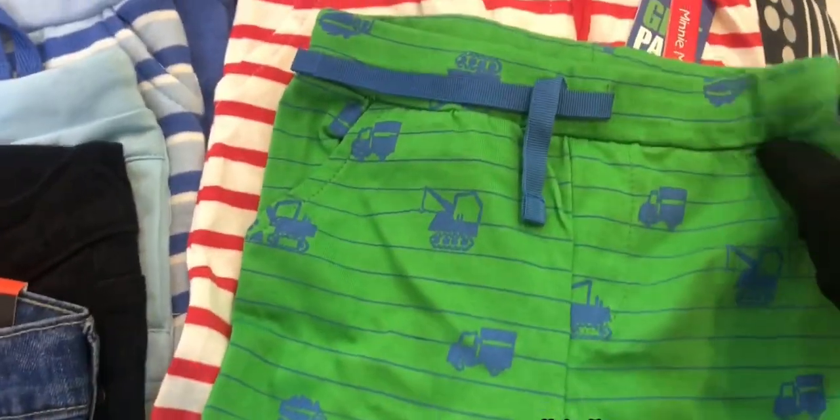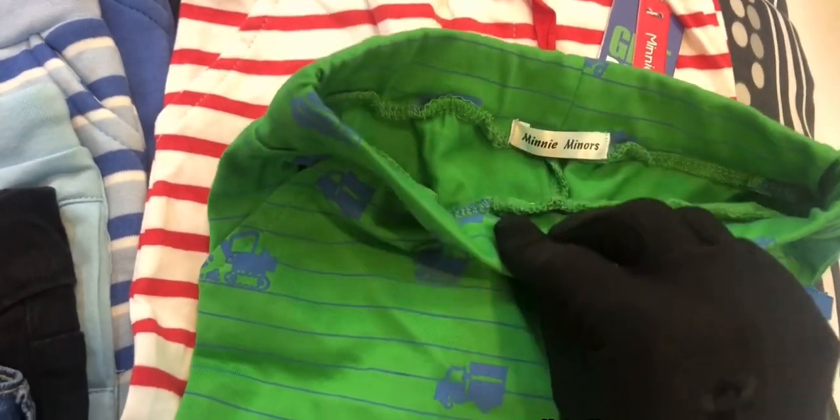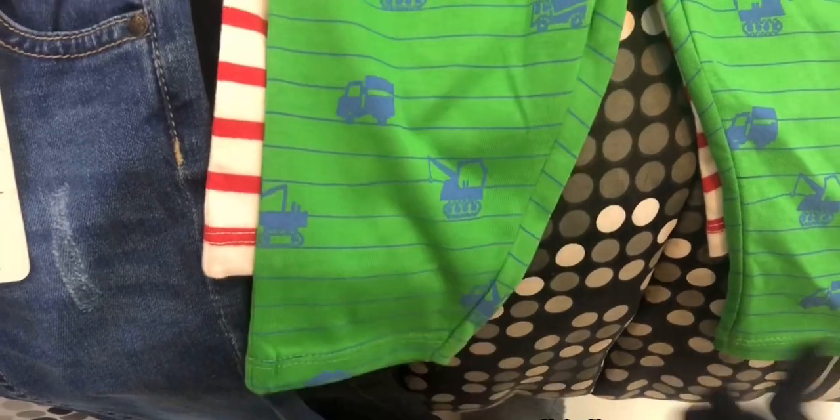Hello everybody, welcome back to my channel. In this video I will share with you the Mini Minors clothing haul — this is baby boy's winter clothing items.